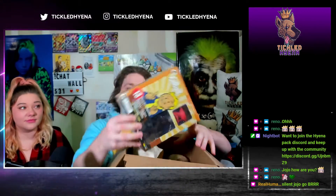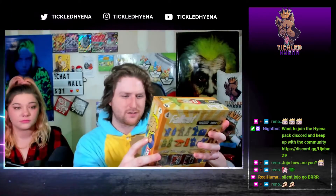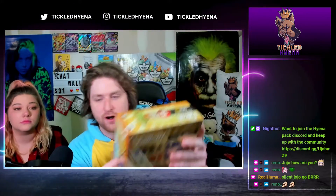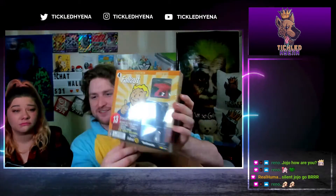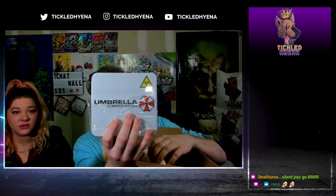The first item we have is Fallout plastic figures. We got two Vault Boys, two allies, two enemies, two artifacts, four mystery figures inside mystery blocks, plus one bonus figure for scale. We got more mystery inside mysteries. Next we have Umbrella Corporation — oh man!